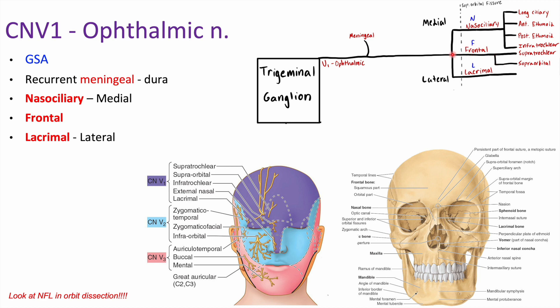The lacrimal branch continues without splitting. The frontal branch splits into the supratrochlear and supraorbital — so the two supras are frontal. The nasociliary branch splits into four: infratrochlear, posterior and anterior ethmoidal, and long ciliary. So that's four, two, one for nasociliary, frontal, and lacrimal respectively. The supraorbital nerve exits the skull via the supraorbital foramen — those little holes just above the orbit — and comes out onto the face.